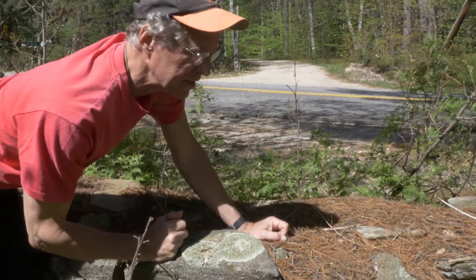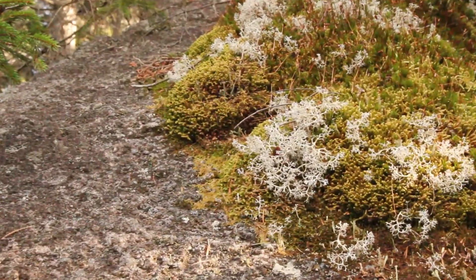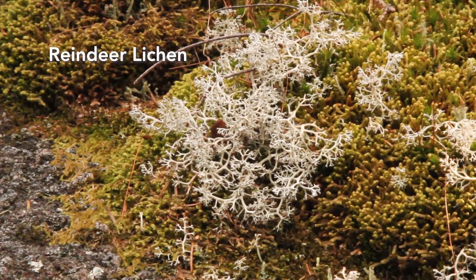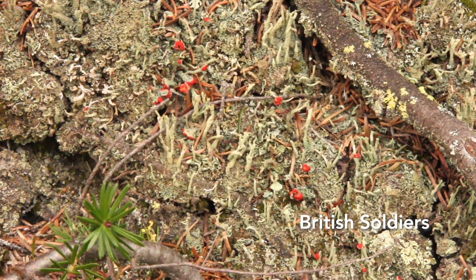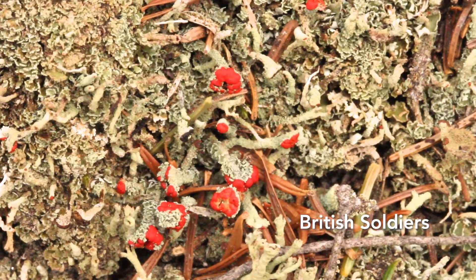Everywhere you look, you can find lichens. Lichens grow in three different ways. Some are shrubby or tree-like, like this reindeer lichen and British soldiers, so-called because their scarlet caps are reminiscent of British military uniforms.